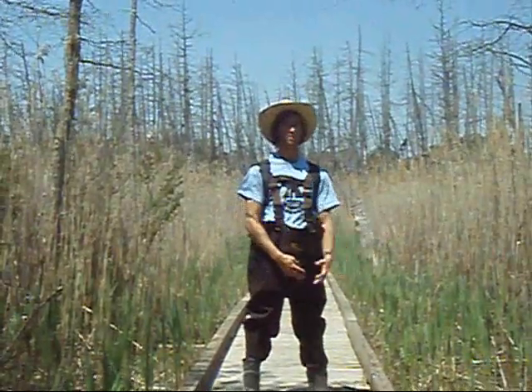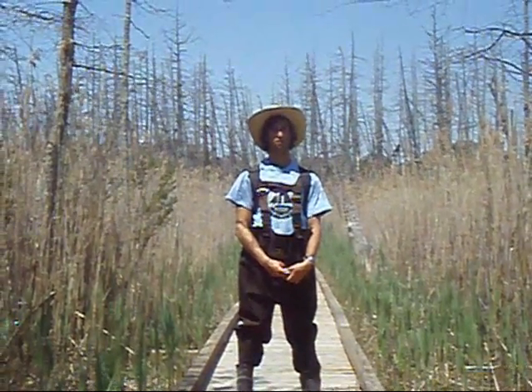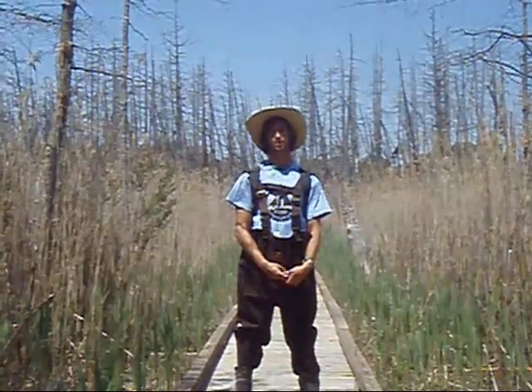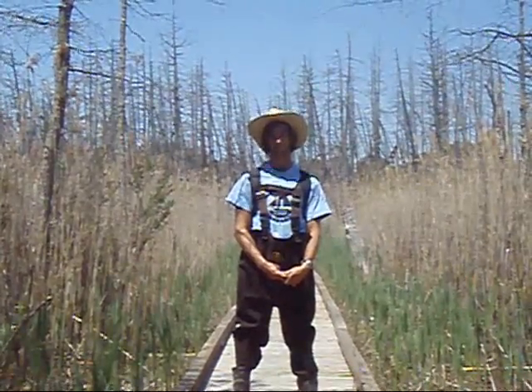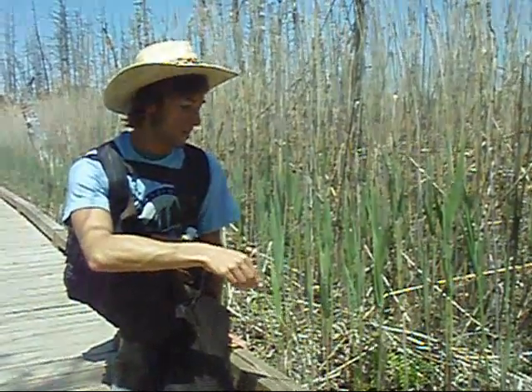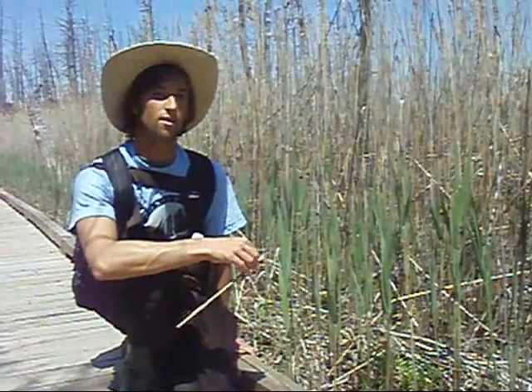Here on either side of me are Phragmites. Phragmites were used by early European settlers in the 1700s. They were used for thatching their goods brought to the Americas. Notice these green Phragmites right here — every year, the people of Caddis Island Park have to cut these back because they're such an invasive species.